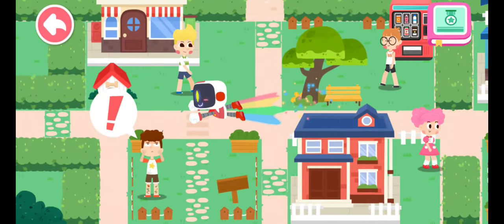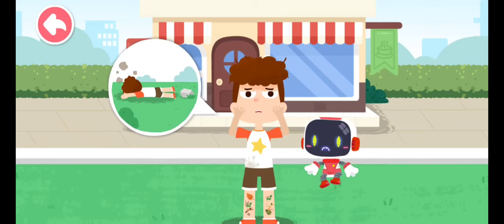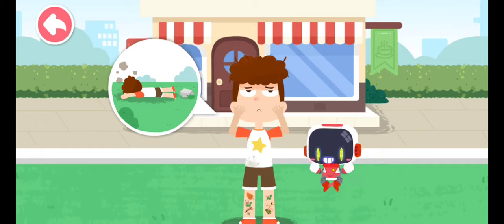Let's search for those in need of first aid. I fell down when walking and fiddling with my phone. Ouch. Don't worry, the Guardian is coming to give first aid.